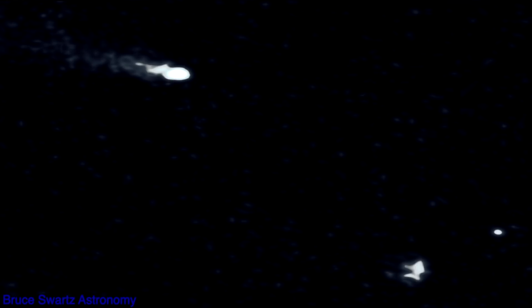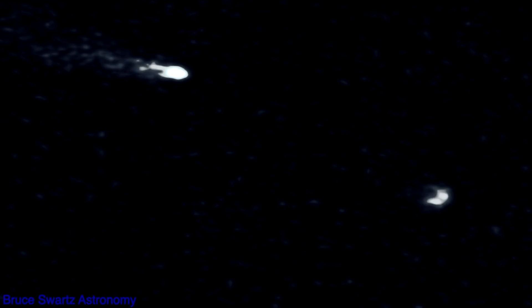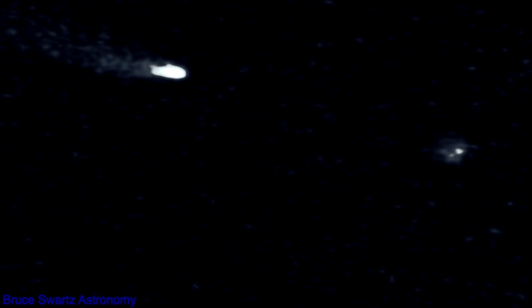This is a shot of that meteor or asteroid breaking up as it passes in front of Neowise, just like Atlas did. We'll see it in several different close-ups, zooms, and magnifications. Thanks everyone.